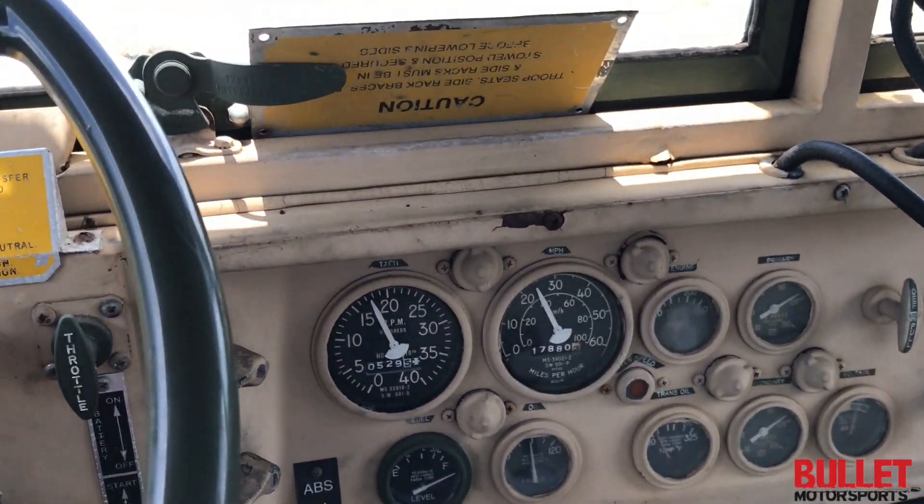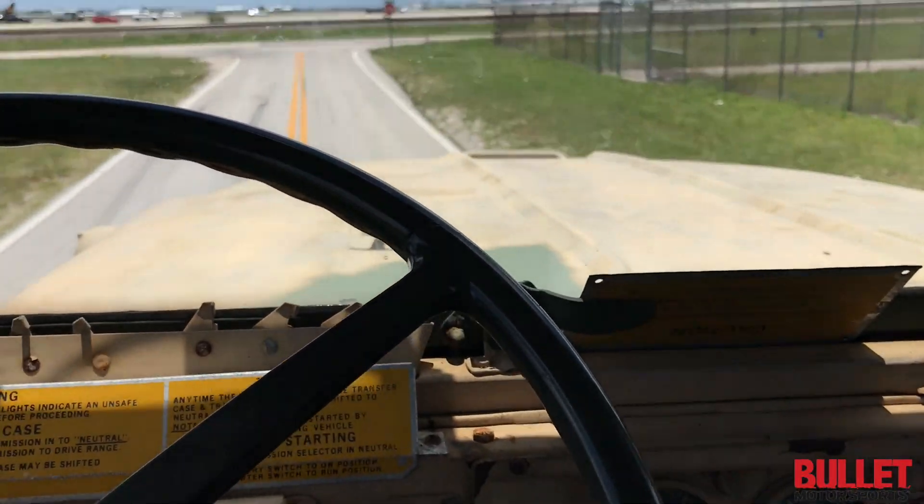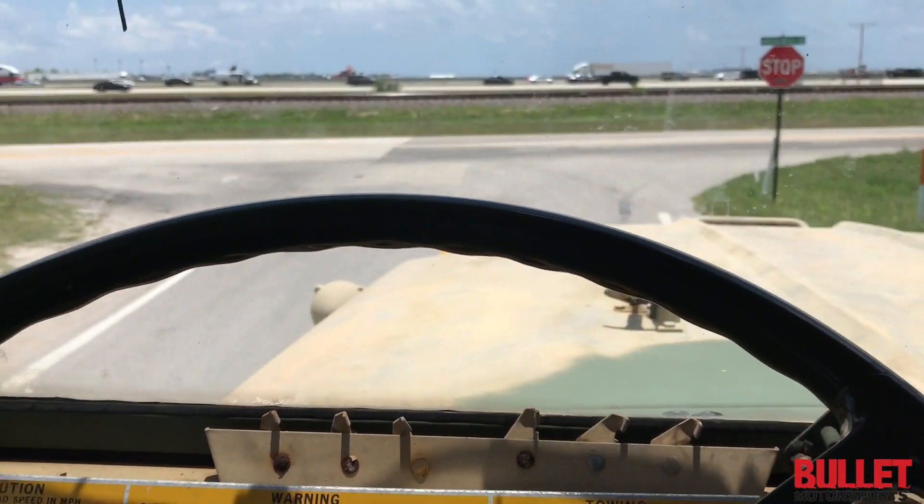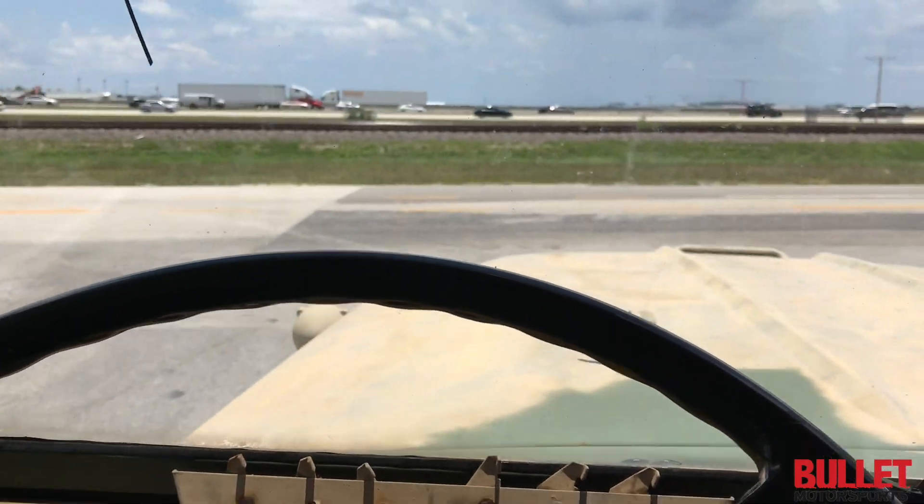We're going about 25. I'm going to give it more gas when we get out on the main road. Brakes feel really good — it's a little aggressive since there's no weight on it.